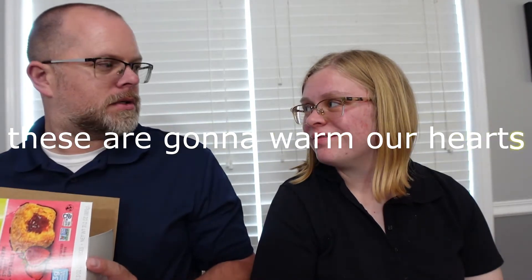Let's do the smell test first. That smells good — it smells like oats and apples. We both like oatmeal and we both like apple pie, so that's a good sign. I think you have to bite at least through to the center because that's where the apple pie filling is.